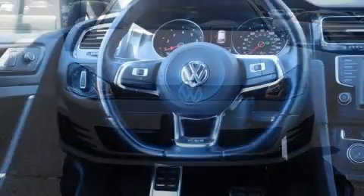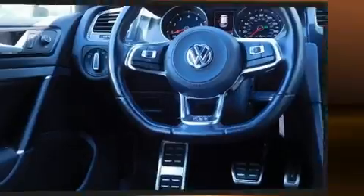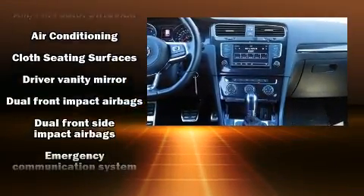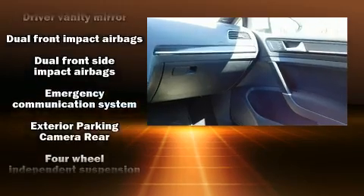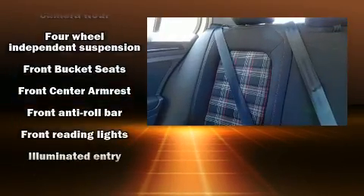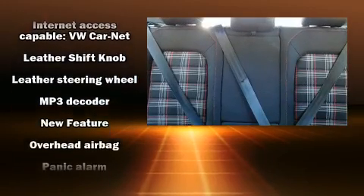Premium sound drives eight speakers, providing you and your passengers a sensational audio experience. Volkswagen ensures the safety and security of its passengers, with equipment such as anti-whiplash front head restraint, a security system, an emergency communication system, and four-wheel disc brakes with ABS.